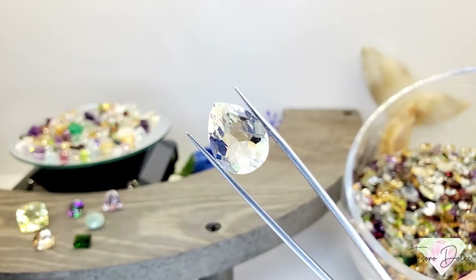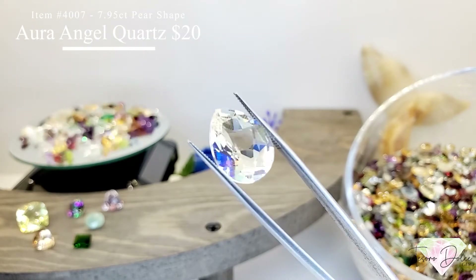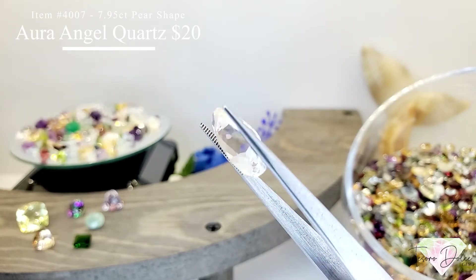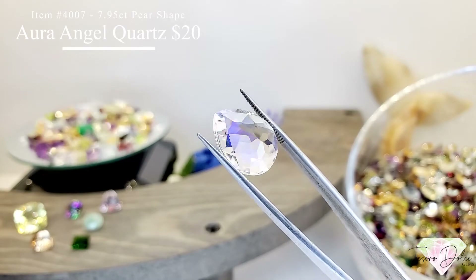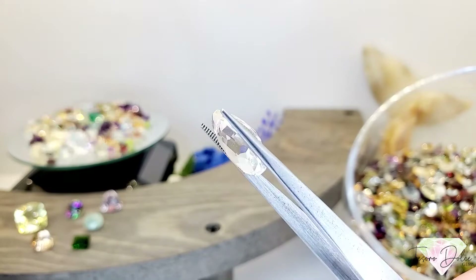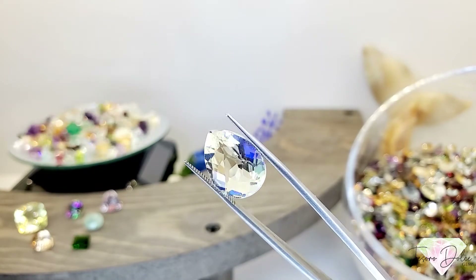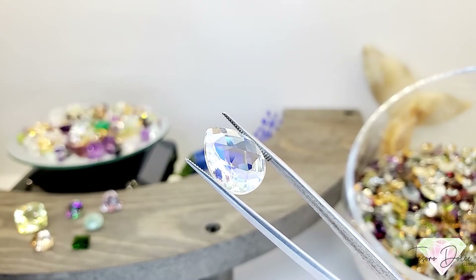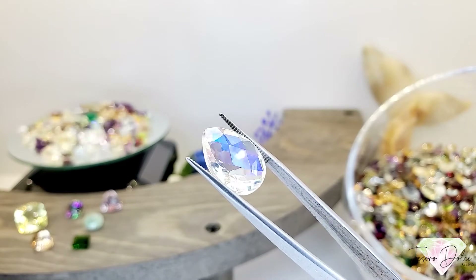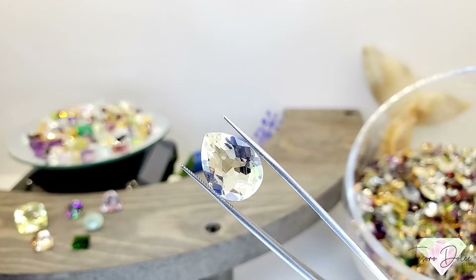Item 4007 is a 7.95 carat pear shape aura angel quartz for $20. Gorgeous gemstone with a nice big pear shape — I believe this is our last one. It's got that blue aura in it and a checkerboard top we call rose cut.